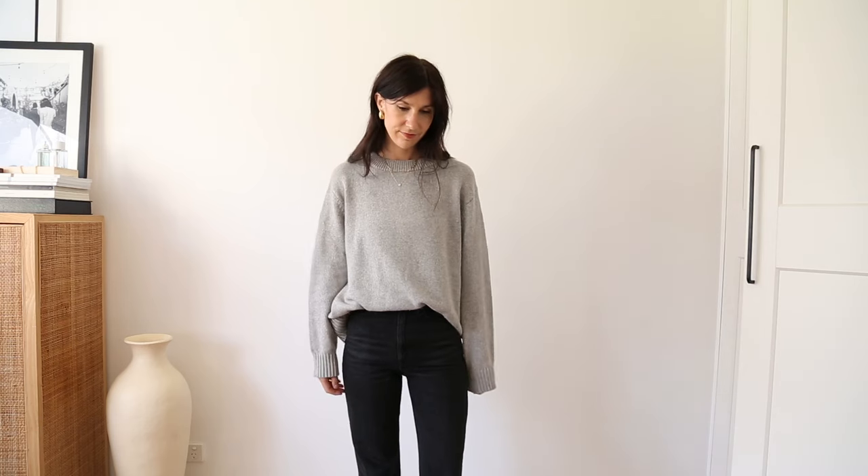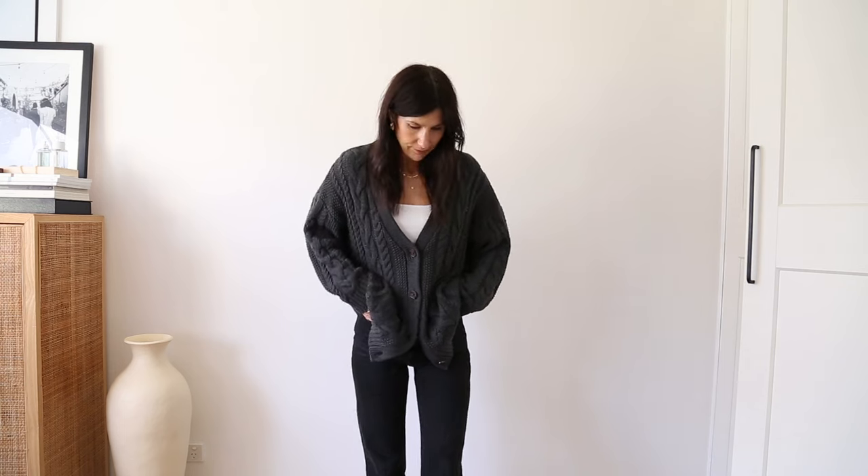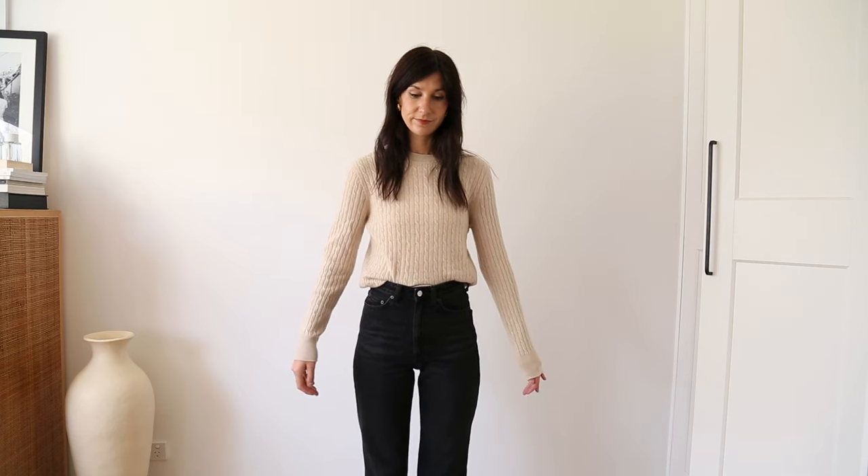Moving on to knitwear, there are two key silhouettes you need. One is a sweater — a crew neck or v-neck depending on your preference; I've gone for an oversized style. The other sweater to have is a cardigan: you can wear it buttoned up and tucked in like a top, or loose as intended, or even back to front. A slim-fitting knit is a third option, but for this capsule I've just gone with those two.